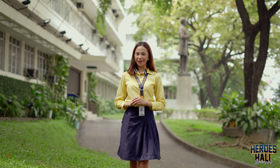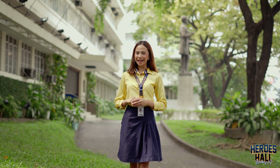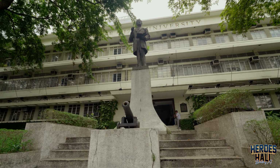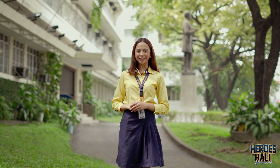A piece of history also stands at the Alumni Gate, where a three-meter bronze statue of Dr. Jose Rizal watches over. Graduates pass through this gate every year, honoring a long-held tradition as they step into the next chapter of their lives.